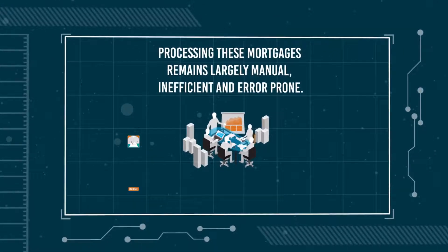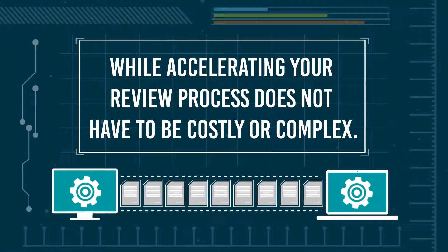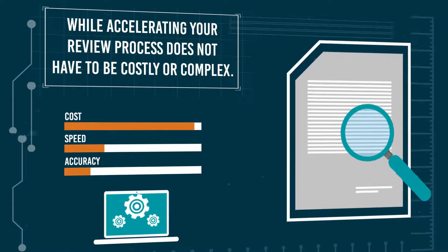Processing these mortgages remains largely manual, inefficient, and error-prone. Improving the customer experience while accelerating your review process does not have to be costly or complex.